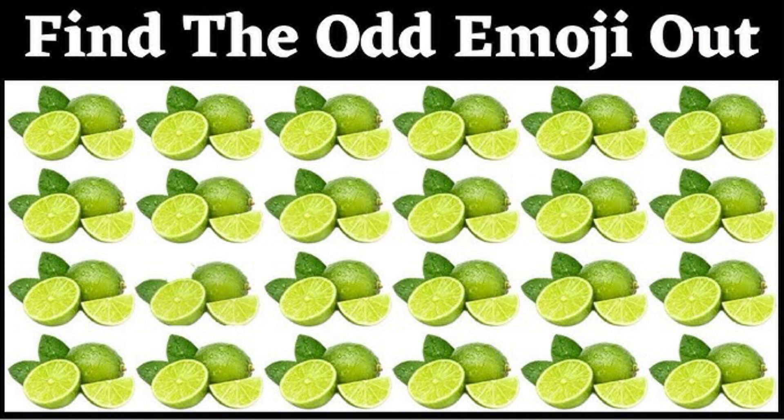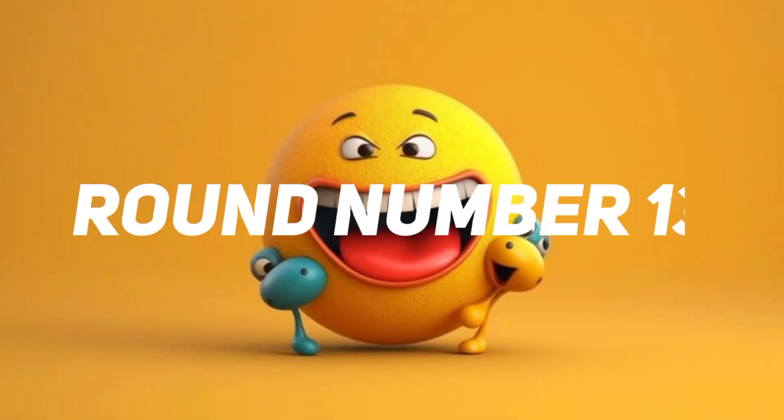Time out. This one is the correct answer. Round number 13.